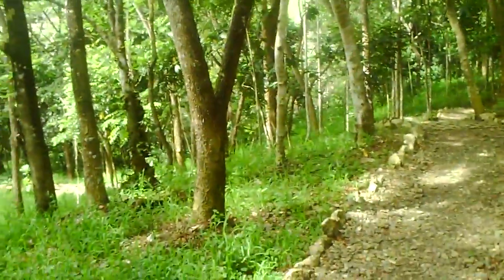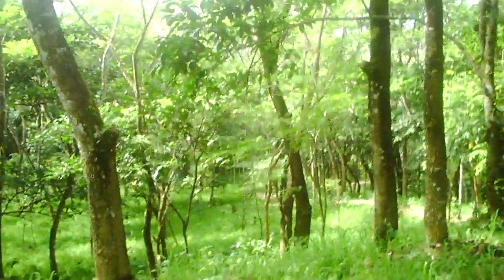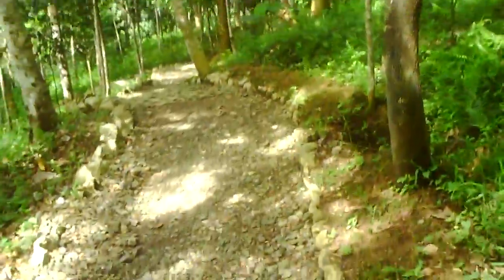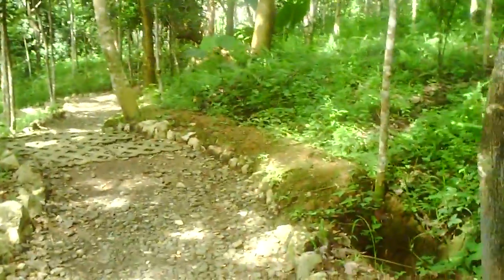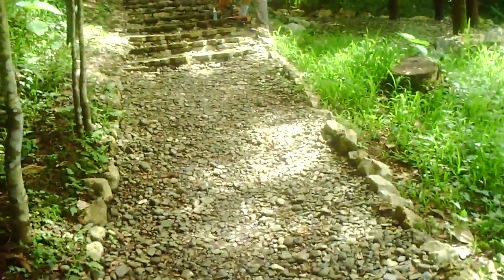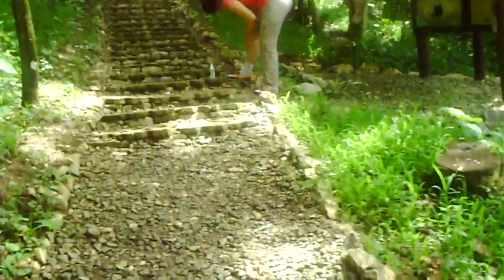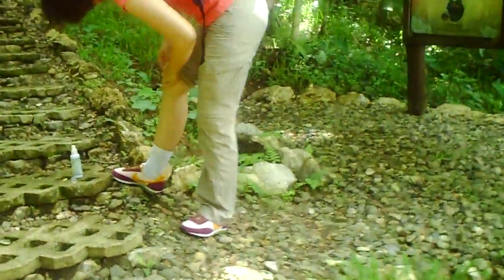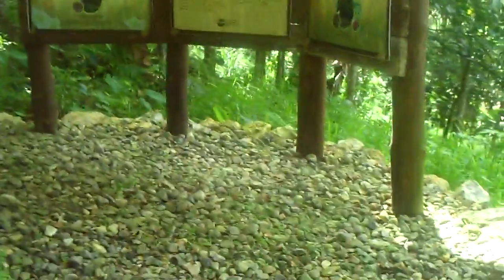We also heard the elusive video-okay bird earlier down the trail. Only in the Philippines does such an animal exist. Hopefully we'll catch a glimpse of it. We have our snacks and binoculars and we'll be using them later.